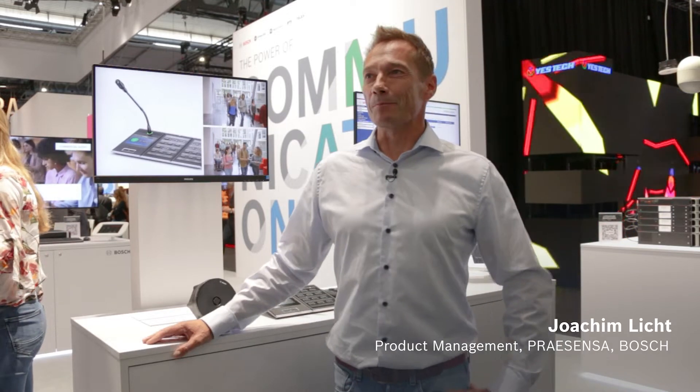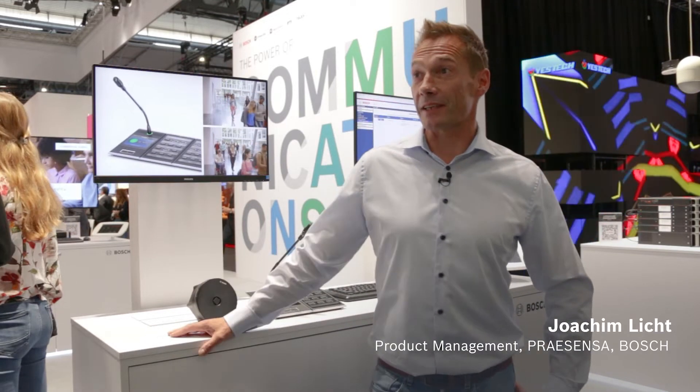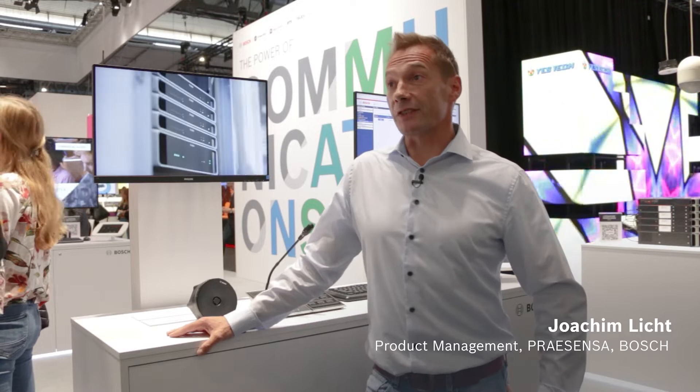I'm Joachim Licht, the product manager of the PreSensor system at the Bosch Business Unit Communication.